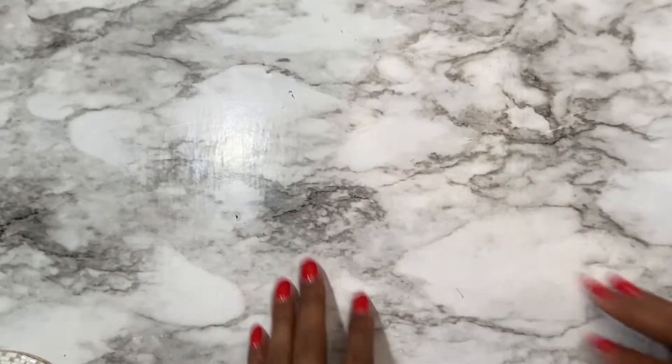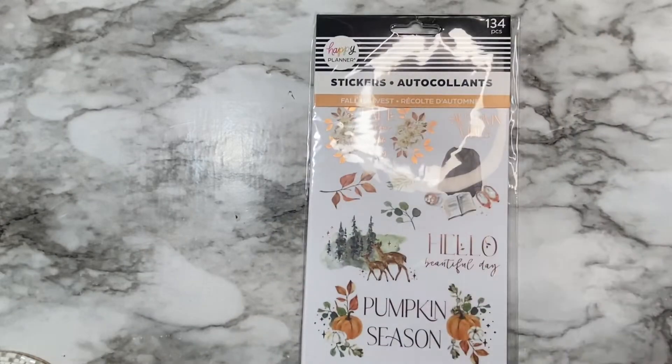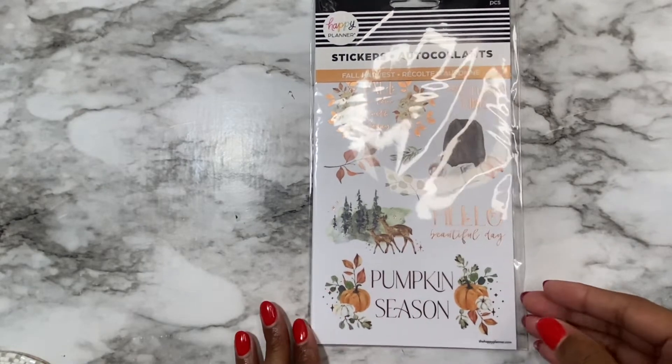Hi friends, welcome back to my channel. If you are new here, my name is Drika, and on today's video I will be doing a flip through of my sticker haul that I got from Hobby Lobby. It's been a while since I uploaded a video, but I definitely wanted to hop on here to show you guys everything that I got. I just so happened to stumble across these at 40% off.